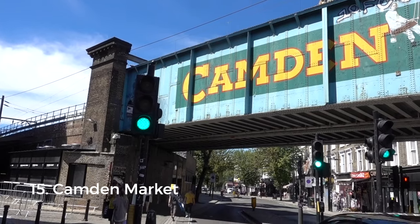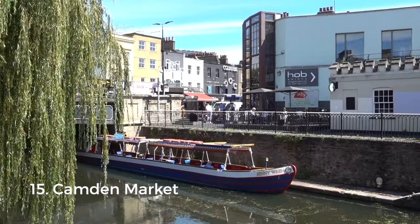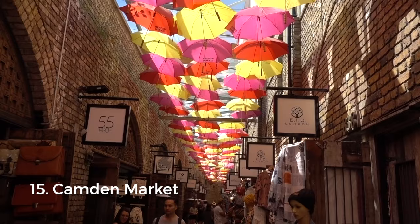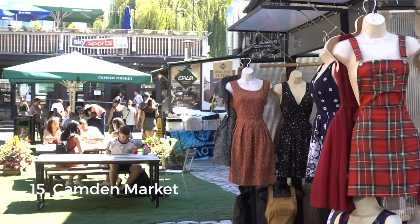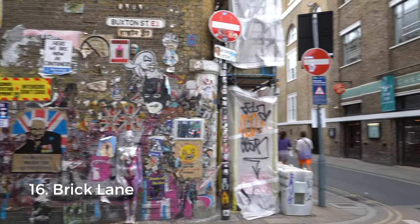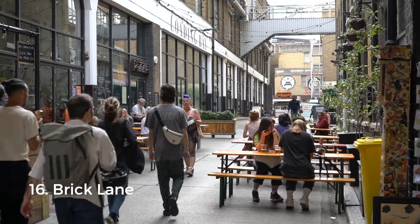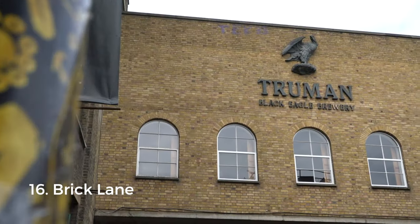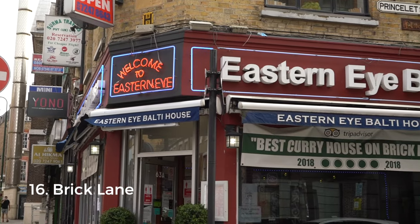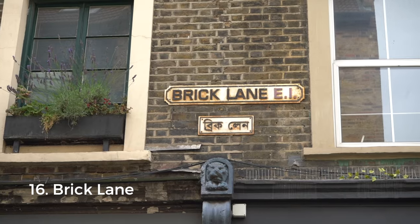Camden Market has a little bit of everything: art, music, vintage fashion, and of course great food. It's right on Regent's Canal. While you're there, check out a shop called Cyber Dog — it's pretty crazy. Finally there is Brick Lane; the best day to visit is Sunday when the whole street turns into an open-air market. It's the centre of East London's Bangladeshi community, full of curry houses and sweet shops, and some people refer to the area as Banglatown.